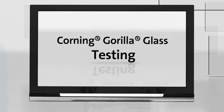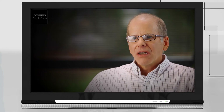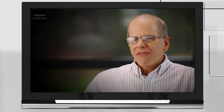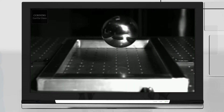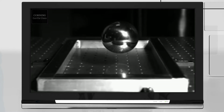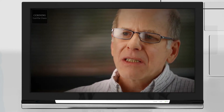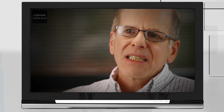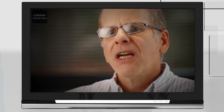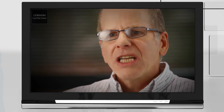How does Corning test Gorilla Glass? We perform device-level testing, usually done to simulate what our customers do. Depending on the application, we try to simulate what they do. One of the most key device-level tests is something called a drop test — that's where the cover glass really shows its performance. Device testing is interesting because we learn how the device and the glass interact with one another and how it responds under those conditions.